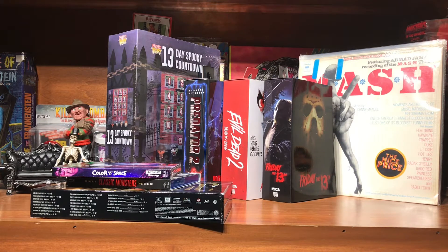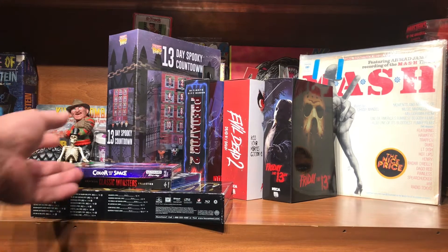I was also able to hit a Walmart that actually had NECA figures, and then I went by my Disc Replay like normal. Starting with the movies at Walmart: